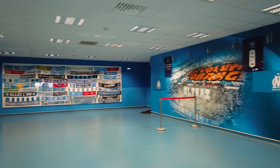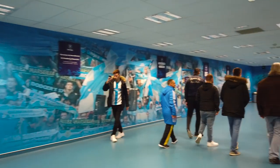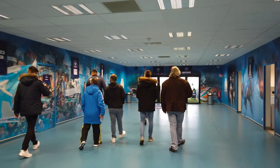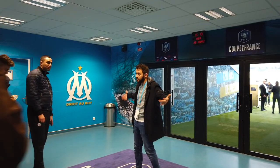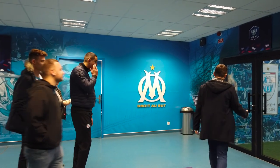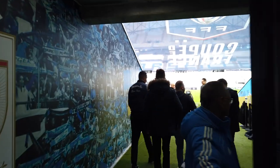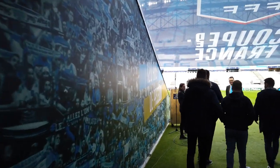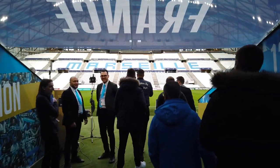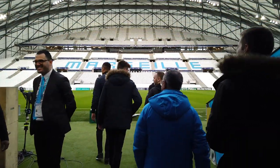Apart from the cool murals on the walls, the tunnel area is absolutely massive — this is possibly the biggest tunnel area I've ever come across, apart from the one in the Stade de France. We actually get to do a tunnel walk through these doors. Everything's currently decked out in the Coupe de France graphics. When you walk out of the tunnel, you get to see the stadium in all of its glory.